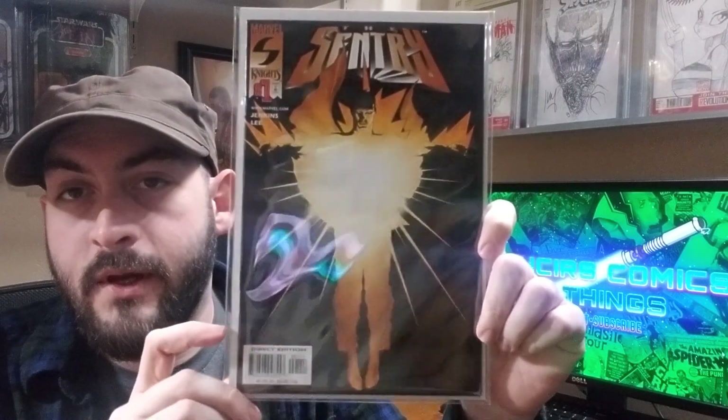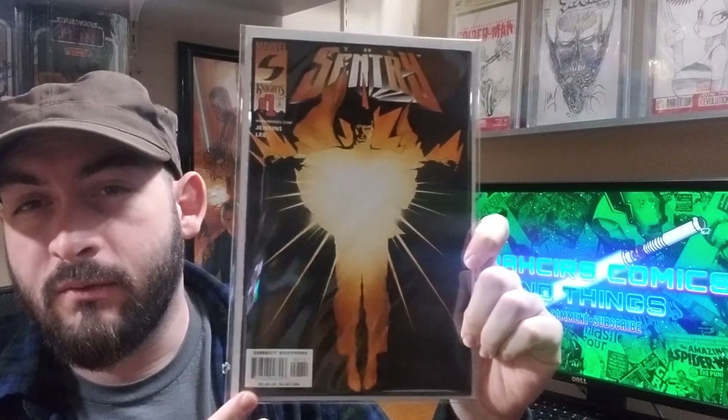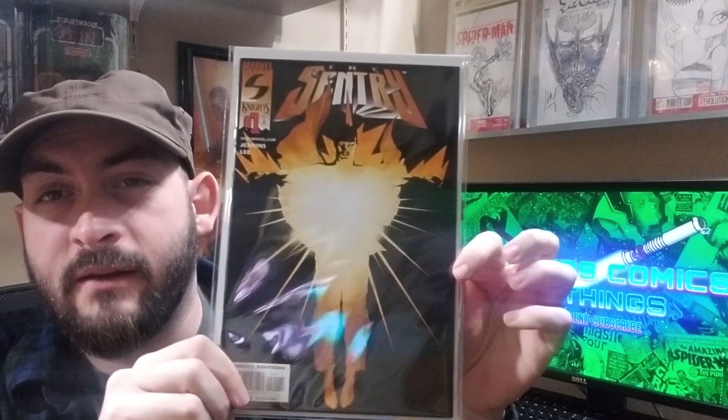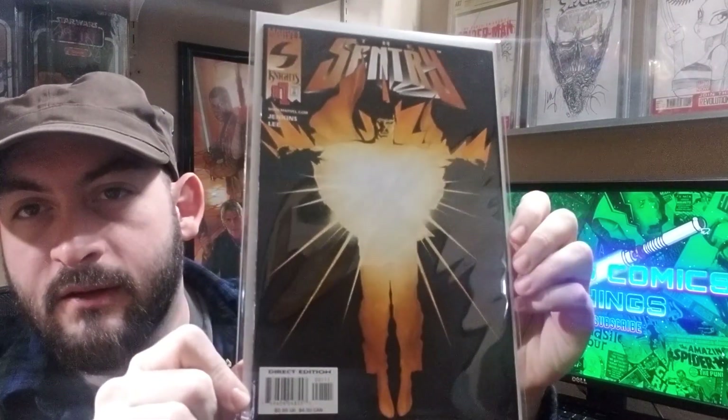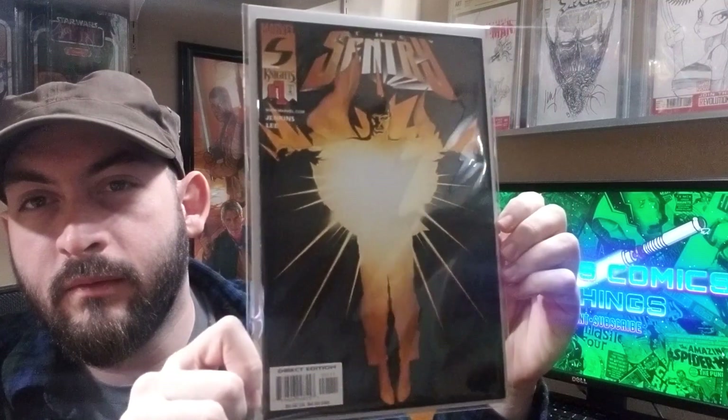The Sentry number one — kind of an underrated book in my opinion. Really hard to get in high grade because of the black cover. I might submit this eventually because this is probably a 9.8, 9.6 minimum. But great, great cover.